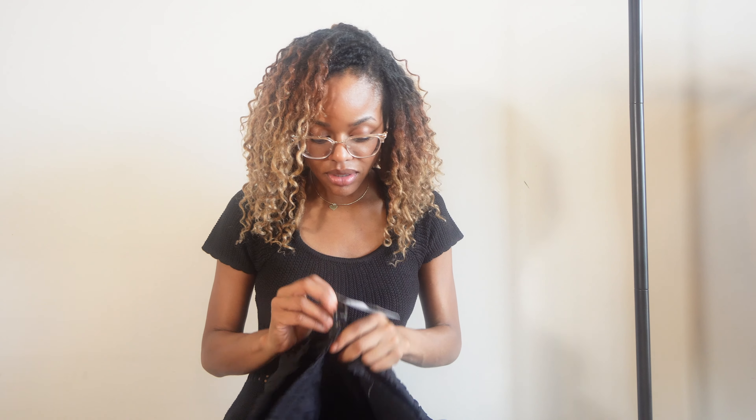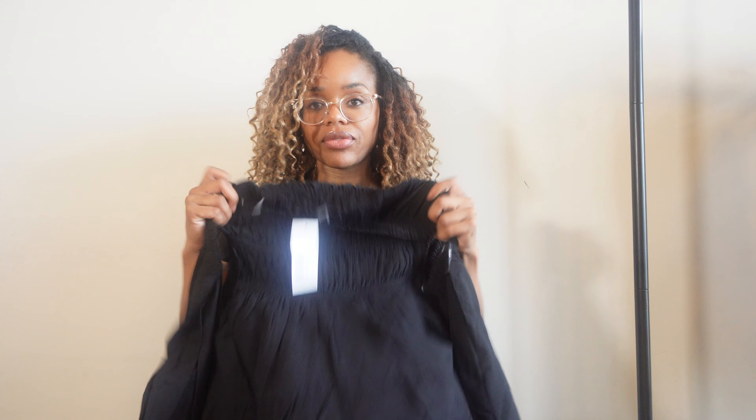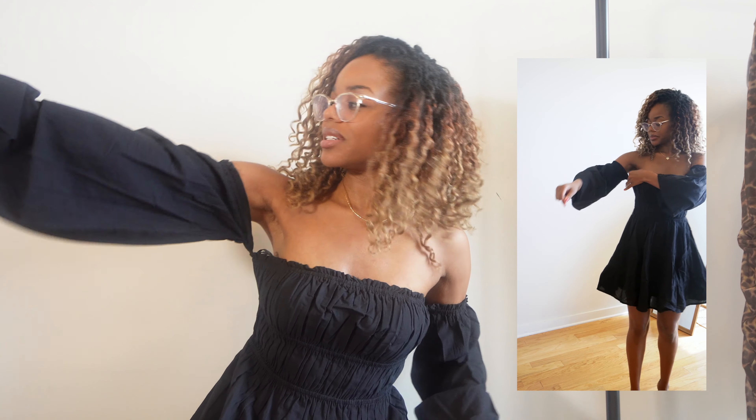Next is an off-the-shoulder babydoll dress in a size small. I probably already have something like this because it's just my style — I like things that are a little loose. But it does look kind of cheap and I'm not sure about the sleeves. I'm going to try to steam it and see if it looks better. It was $24.99 and I thought it would be something I could wear in the fall transitioning to winter with some boots.